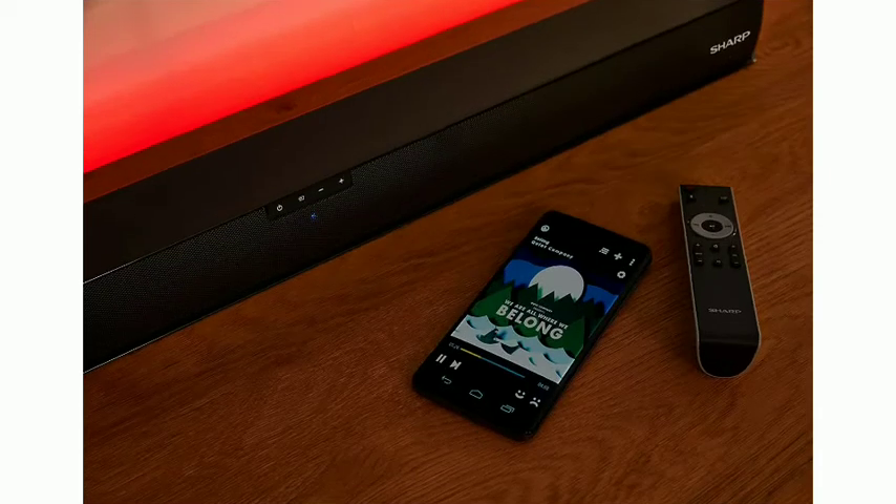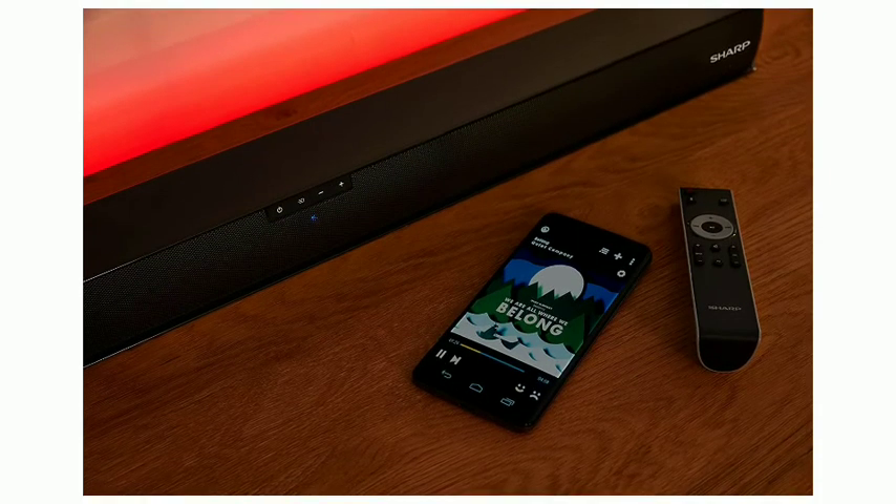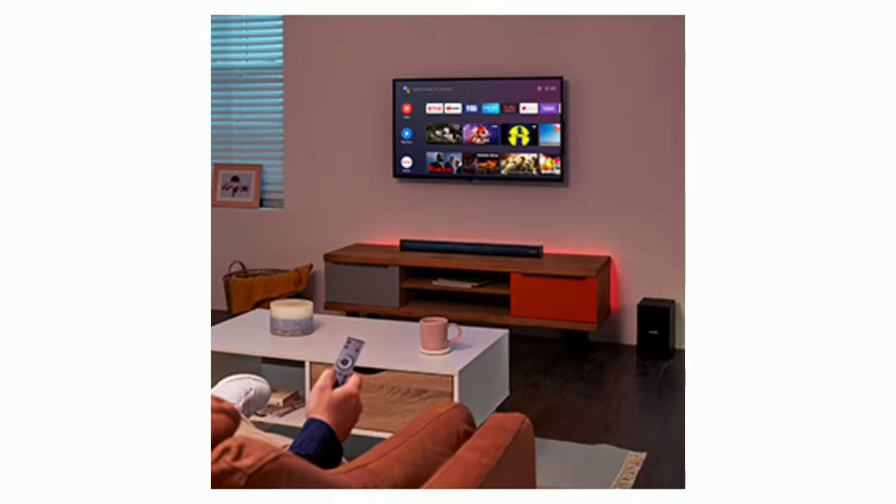Key features. Soundbar. This 160W universal soundbar can be connected to any television that has a HDMI, digital optical audio, SPDIF, or 3.5mm audio output.